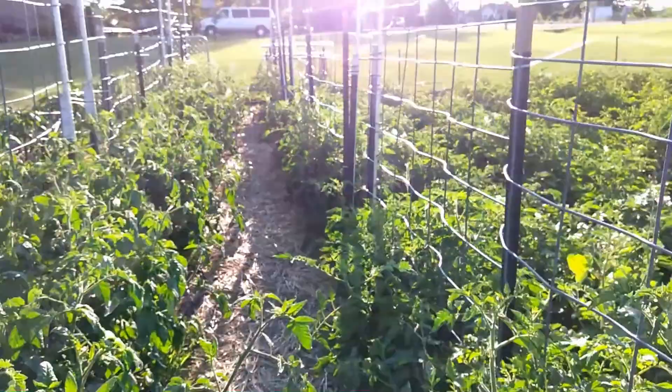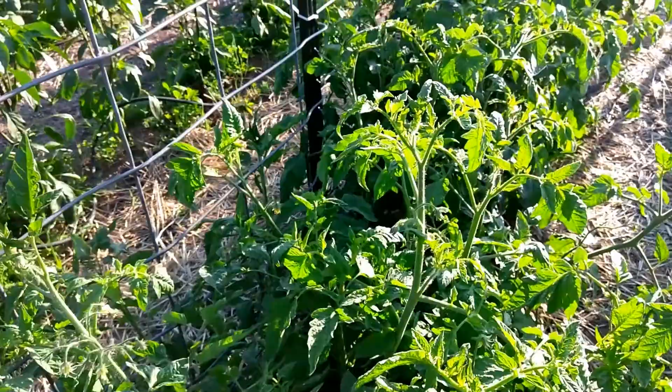Got some more cherry types through here. The rest of this row is San Marzano, and they're doing really well. The rest of these on this side are heirlooms — we've got Kellogg's Breakfast, Dester, and Pink Brandywine.